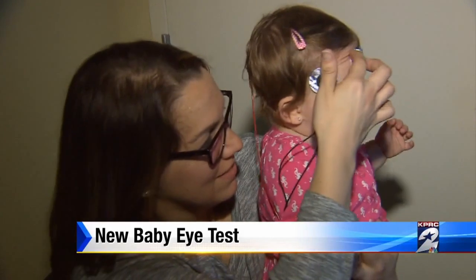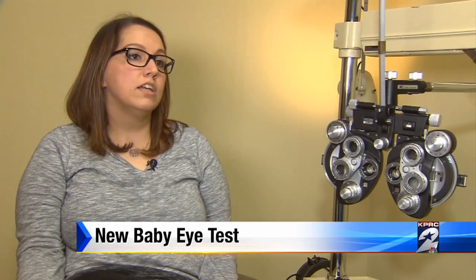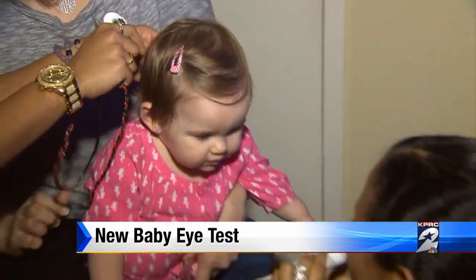For parents, the test means peace of mind. I do have a sister that wore a patch when she started VPK, and if they can detect anything wrong with my daughter Madeline at an early age, the earlier the better. I'm all about preventative care.